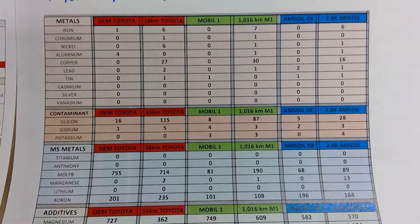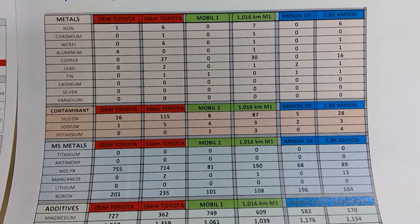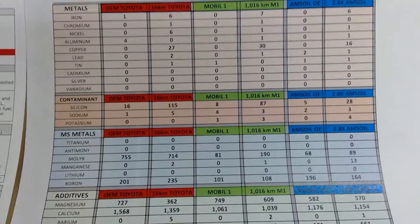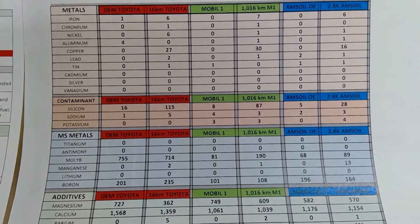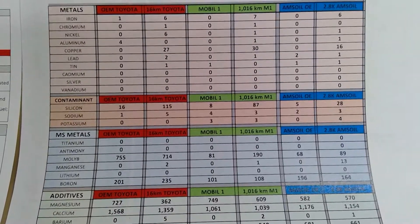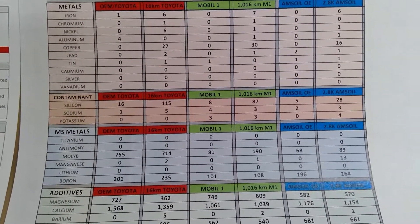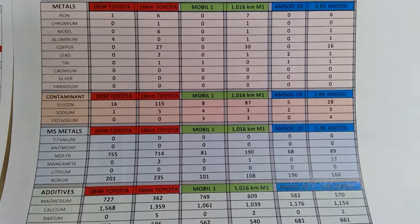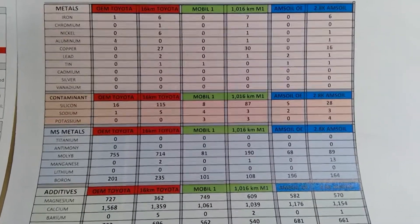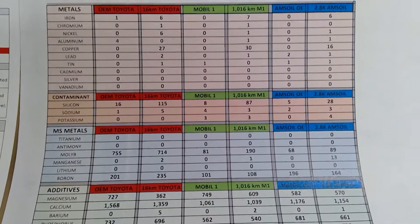The day that I purchased the vehicle, on the same day I did an oil drain and I took a sample of that oil. As you can see, at 16 kilometers, you can compare the OEM Toyota versus the slightly used oil, and on that day I did a Mobile One change.